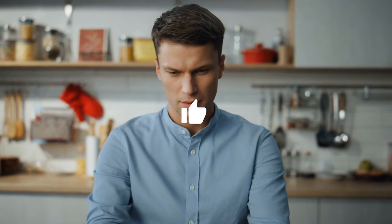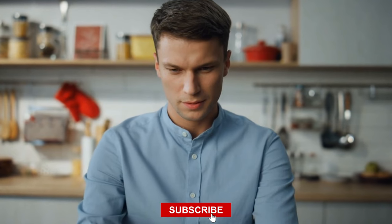That's the end of the video. I hope you liked it. If you did, let me know by giving it a thumbs up, and do not forget to subscribe. Thanks for watching. See you next time.